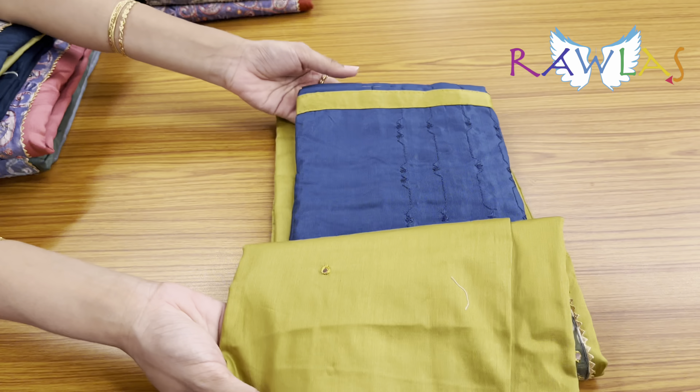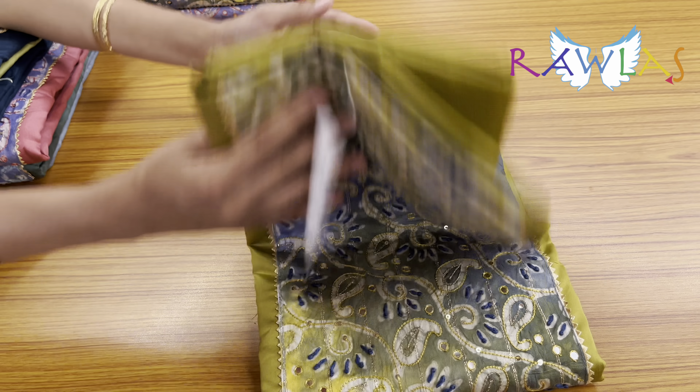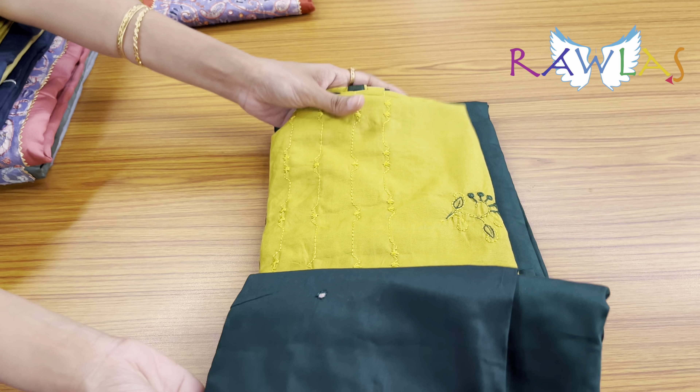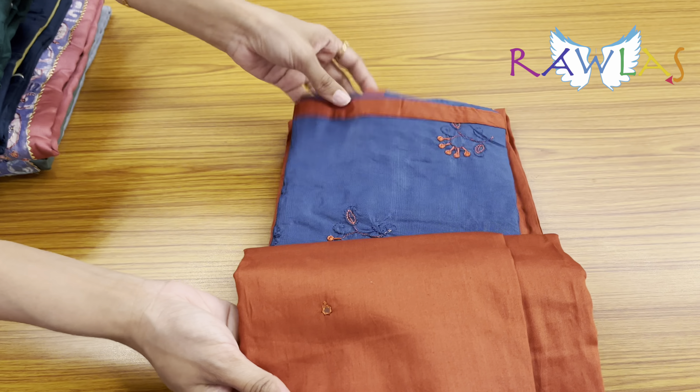This is mustard with dark bluish gray, bottle green with lemon green, and rust orange with metallic blue.